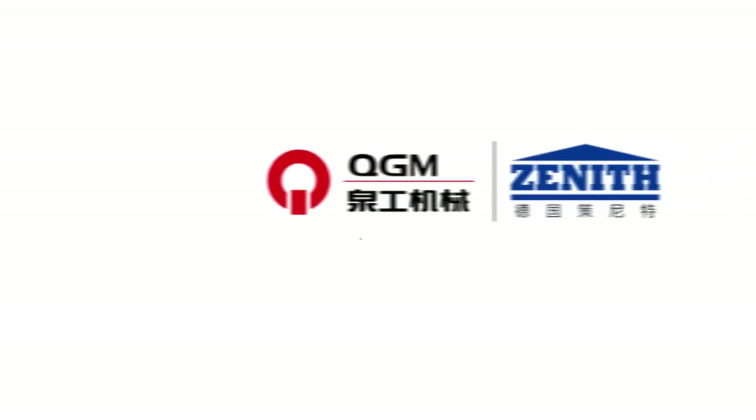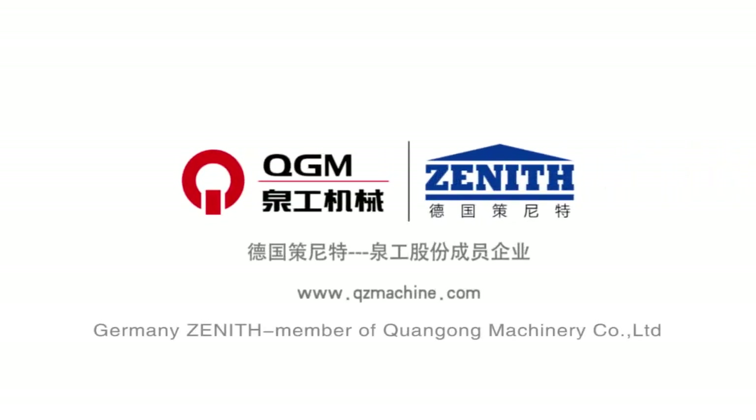Choose Zenith — your best business partner.